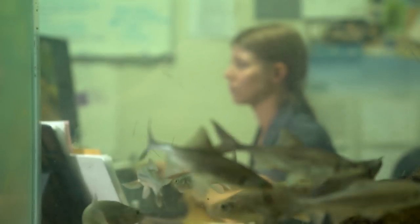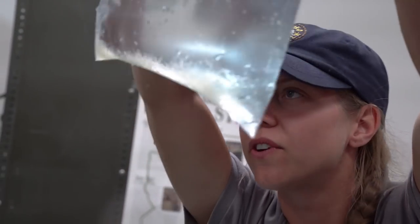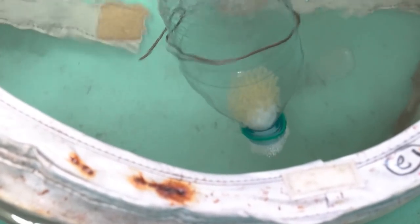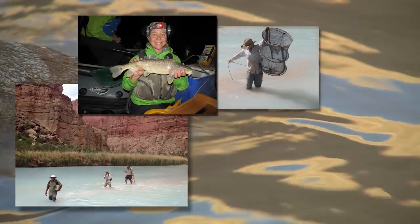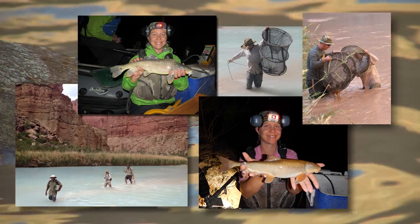Pilar started this study in 2016 as a graduate student at Northern Arizona University. She attempted to answer the question of hatching success and larval survival, and discovered that hybrids seem to hatch and survive at rates similar to their parent species. Her second thesis chapter was looking at the shape of these fish. When sampling areas of the Colorado River that have Razorback suckers and Flannel Mouth suckers, they're finding what appear to be hybrids.